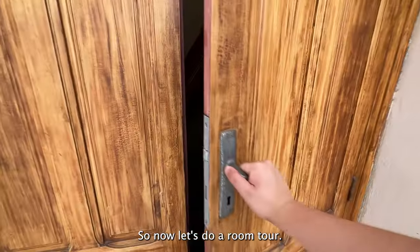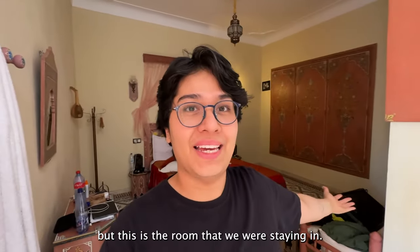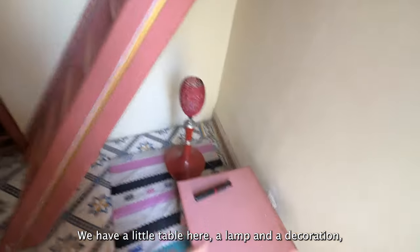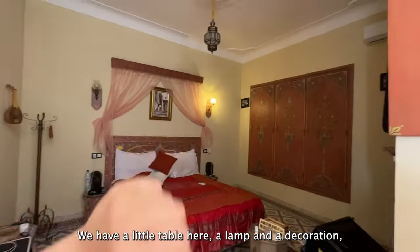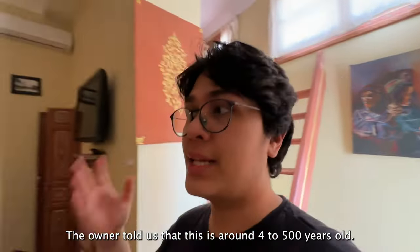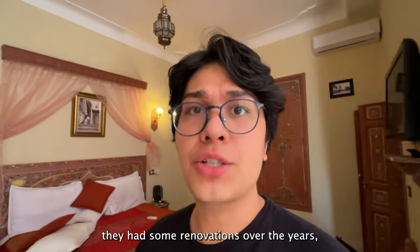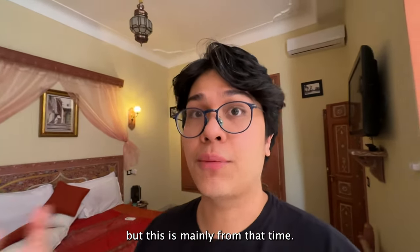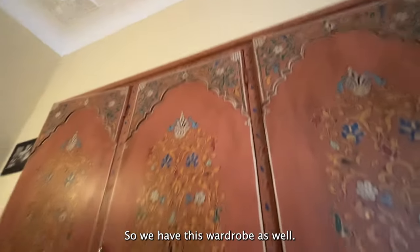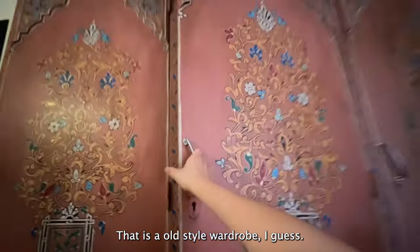Now let's do a room tour — it's a little bit messy but this is the room we're staying in. Right at the entrance we have stairs that lead up to a loft-type area with a little table, a lamp, and really unique decoration. The owner told us this building is around four to five hundred years old — of course with renovations over the years, but mainly from that era. Here's the view from the room, and we also have an old-style wardrobe.